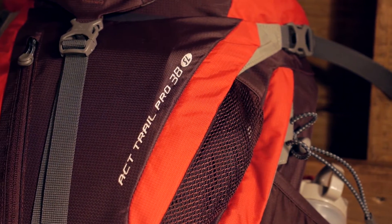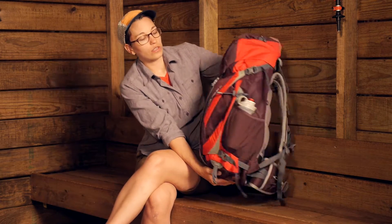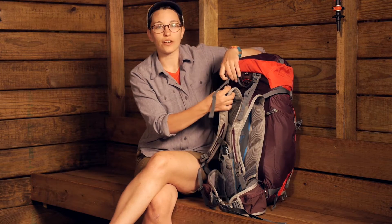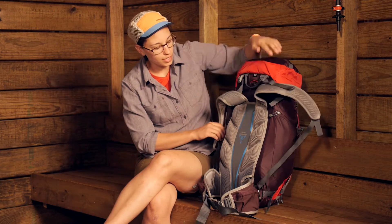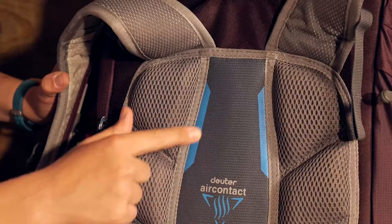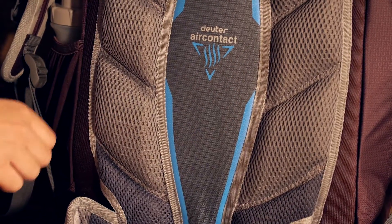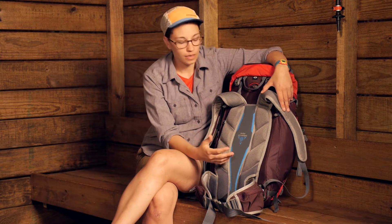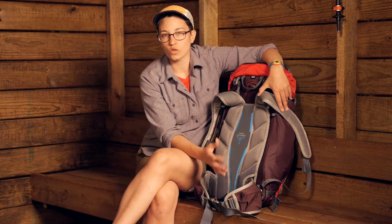The first thing to talk about with any backpack is the suspension system and how it carries the load. Turning the pack around, here you have Deuter's Air Contact Trail back system. Peeling back the shoulder harness, you can see that the area right in the middle is really ventilated — this is the Air Contact system. It allows the middle of your back to have a lot of breathability so you don't develop hot spots. It is going to keep the heat down and help you not sweat as much.